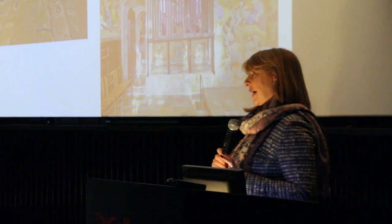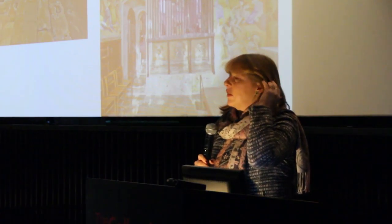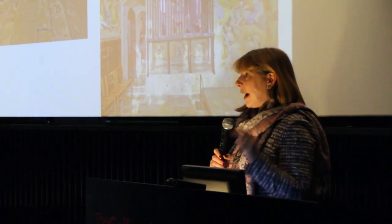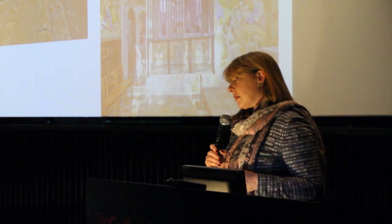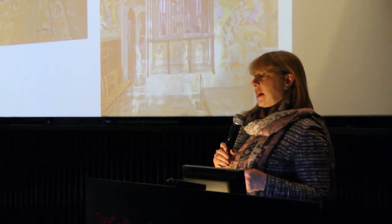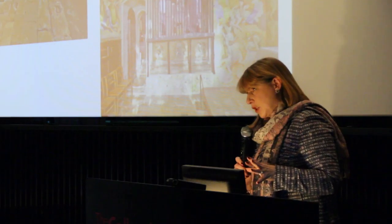I also have an interest in Duncan Grant and I've had an interest in him for many years, but I'm now attached and working with the Stanley and Audie Burton Gallery at the University of Leeds where the Bloomsbury Circle are so incredibly important to our collections. My interest in Duncan Grant comes from perhaps a slightly different angle — some of you may know that Duncan Grant was a great tennis player. I organised an exhibition at the University of Birmingham when I was director of the Barber Institute of Fine Arts and he did some great tennis pictures in the first part of the 20th century.